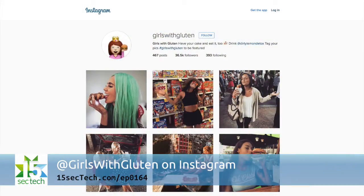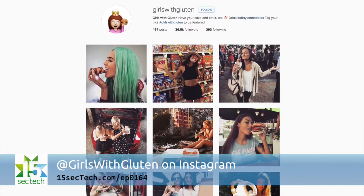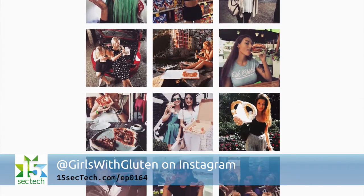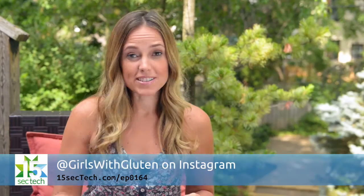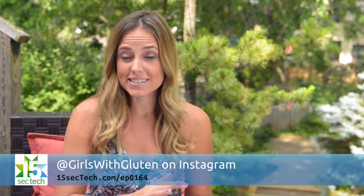For our Instagram Spotlight this week we're recommending an account called Girls with Gluten. This is an Instagram account that's getting a ton of attention online. It features girls and women who are eating gluten-rich food like pasta and pastries. If you're on a carb-free diet, definitely don't subscribe.